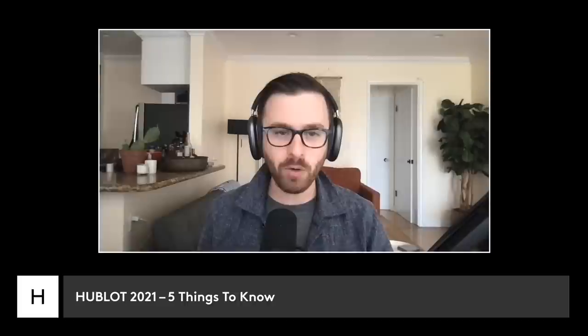Hublot is always a fun brand to watch — they don't pull punches and they march to the beat of their own drum. So I've got Danny and John here to walk through the 2021 new releases at Watches and Wonders from Hublot.